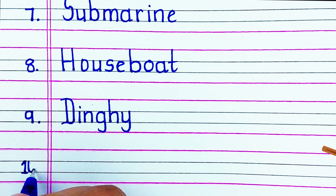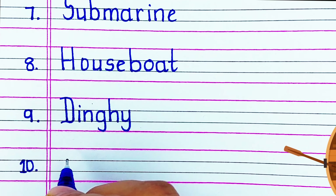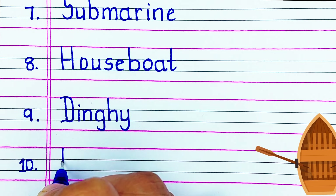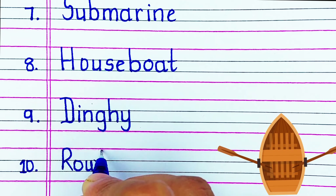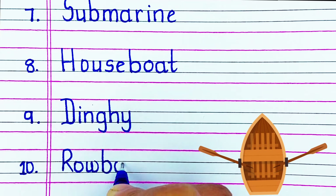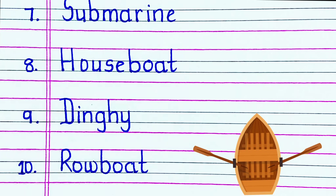The last water transport in our list is R-O-W-B-O-A-T, rowboat.